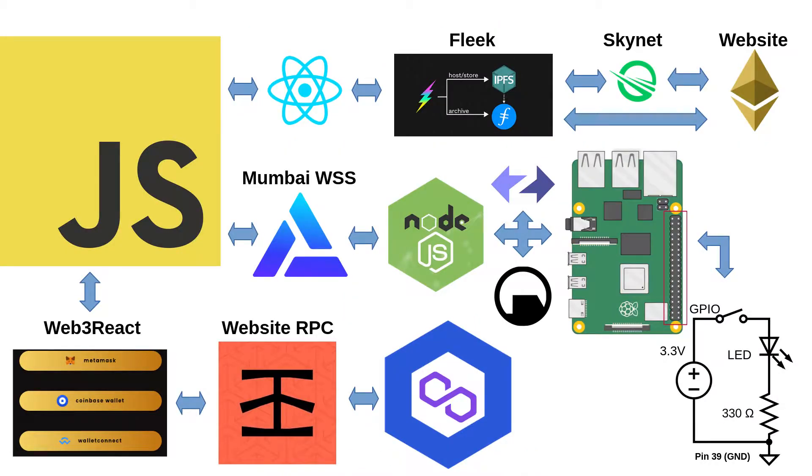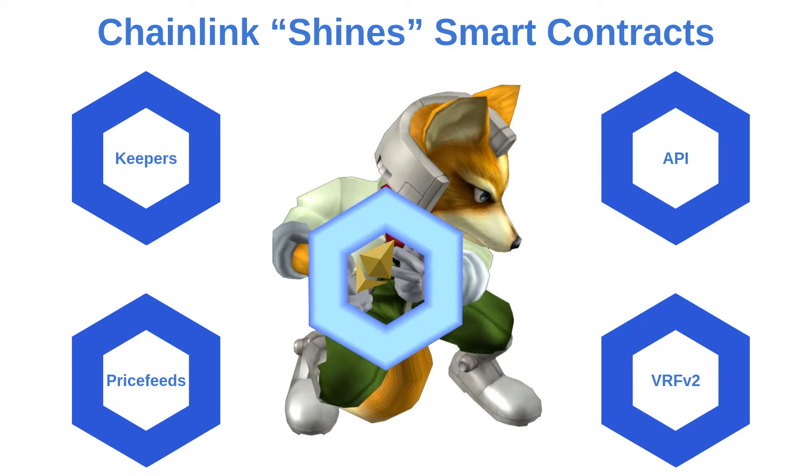Our smart contract is deployed on Polygon's Mumbai testnet for fast transactions. We use the Raspberry Pi 4 running Node.js to control LED voltages from our smart contract with Alchemy's Mumbai WebSocket secure Web3 provider. Chainlink gives our smart contracts secure Oracle and DevOps support.